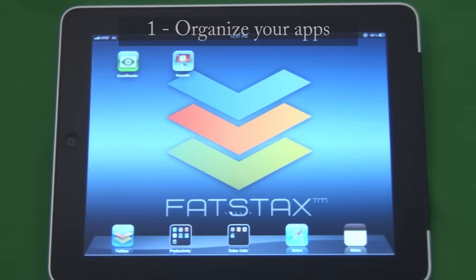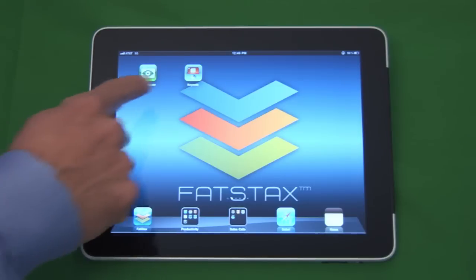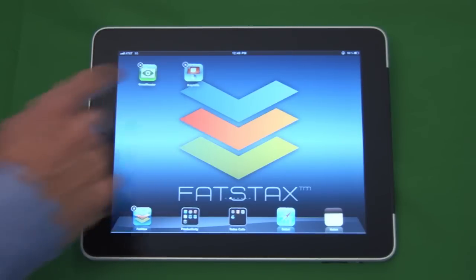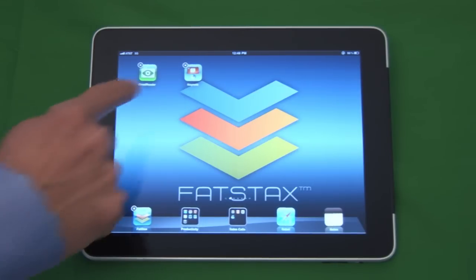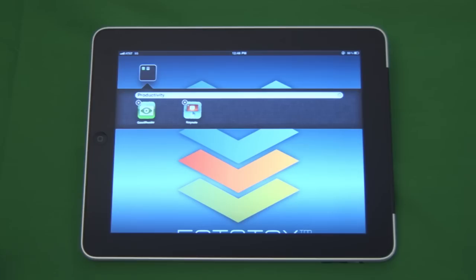First, organize your apps for easy access. Let me show you how this works. Hold down an app until it wiggles, then drag it on top of another app to group them together. Then simply label the group for effective use.